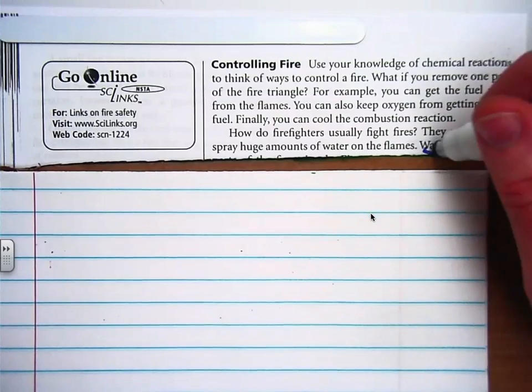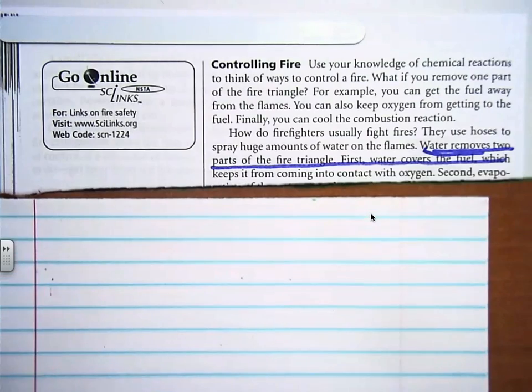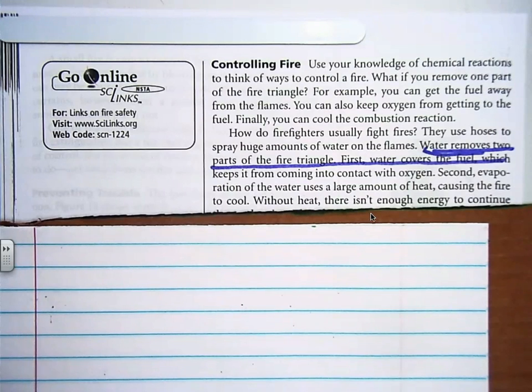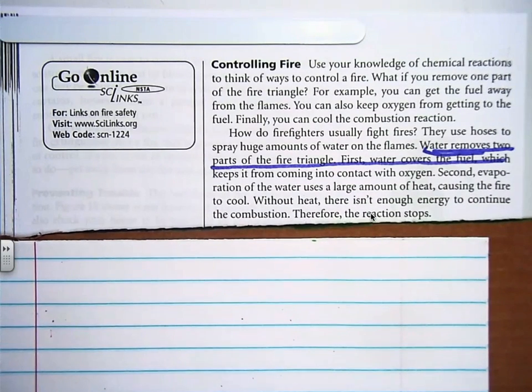How does water put out a fire? Because it just does isn't a good enough answer. Second, evaporation of the water uses large amounts of heat, causing the fire to cool. Without heat, there isn't enough energy to continue the combustion. Therefore, the reaction stops.